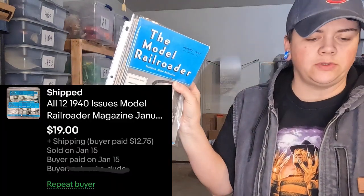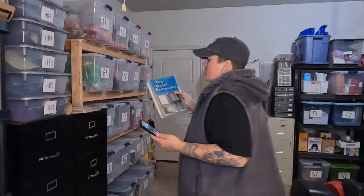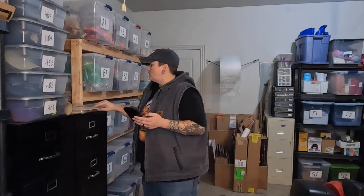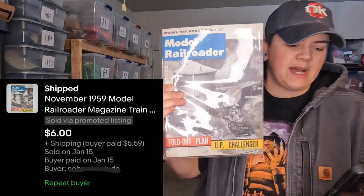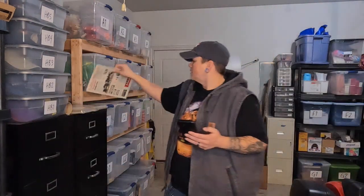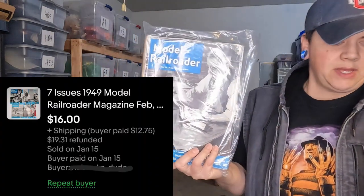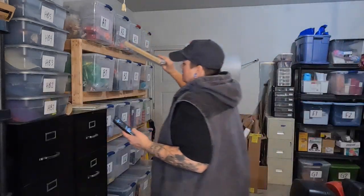We sold three lots of vintage — almost antique — railroad magazines, all going to the same person. The first is a full year, all 12 issues of Model Railroader magazine from 1940. We also sold a single issue from November 1959, which sold for $6. The third lot is seven issues of Model Railroader from 1949, and that sold for $16. That was a pretty good sale to one person.